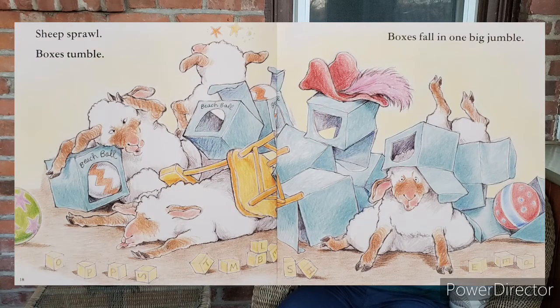Sheep sprawl. Boxes tumble. Boxes fall in one big jumble. Oh boy, they made quite a mess.